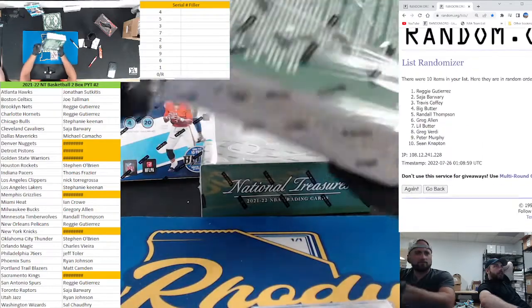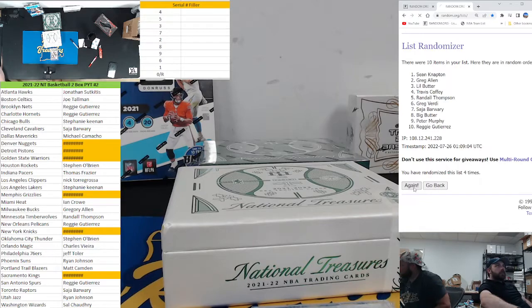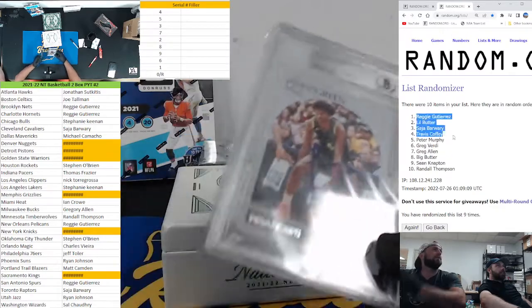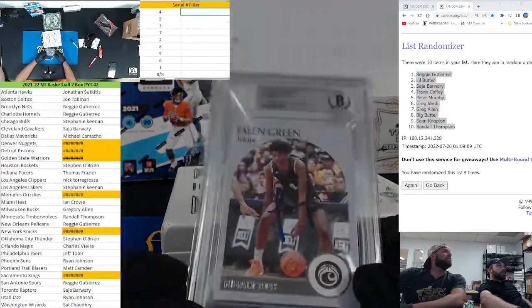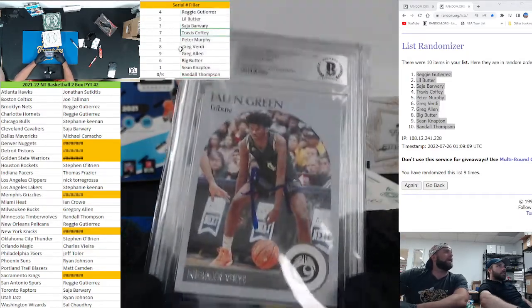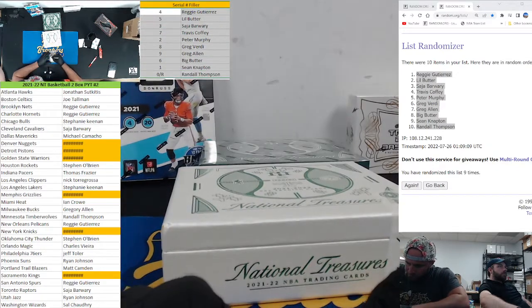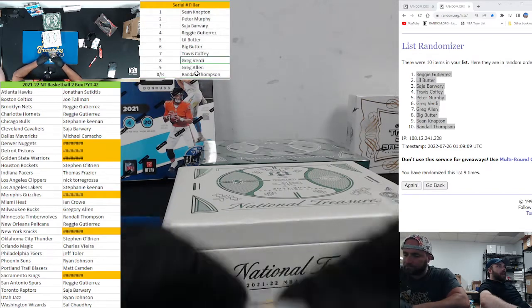Let's try it again nine times. Down to Randall, Napton with the one — spot nine goes to Big Butter, or Greg Allen. Greg Allen, nice hit buddy, Greg Allen with the auto on the house. Napton randomly stays at the bottom with the zero redemption — never know on that one.